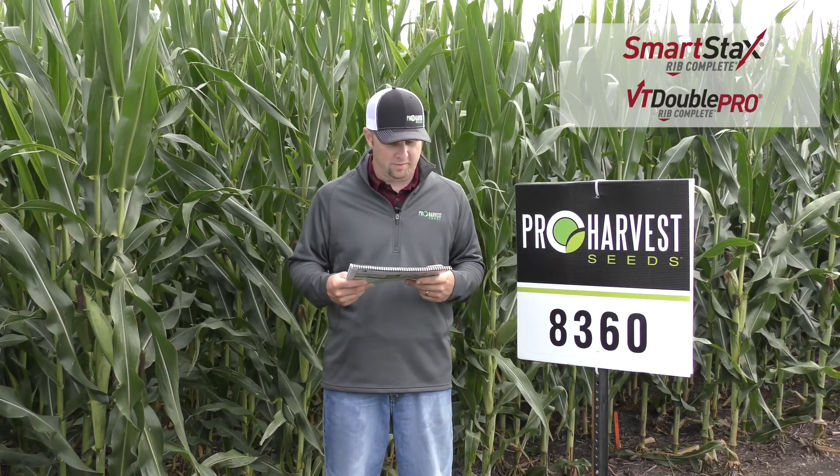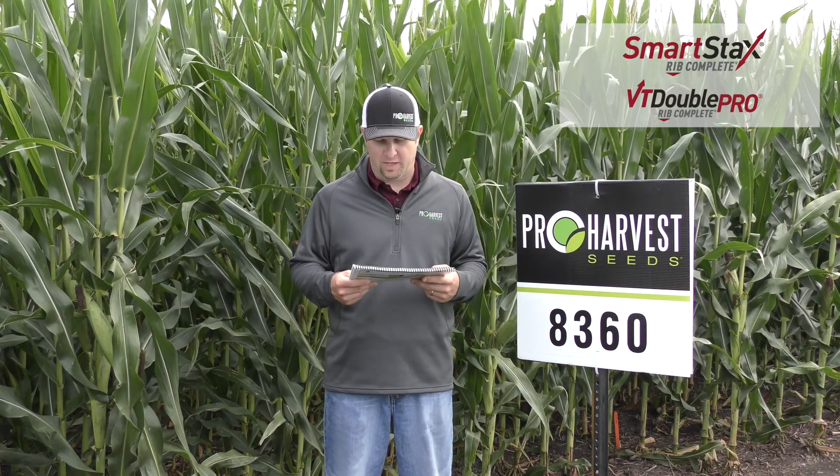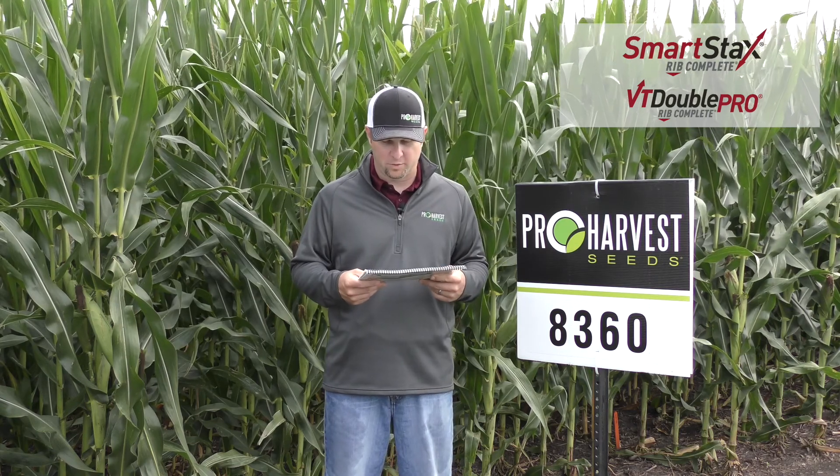8360 is a 113-day product at Pro Harvest. It comes in smart stacks and double pro. This is really a top-end yield potential hybrid. It moves north very well for a full season hybrid. It is well adapted for the central and eastern corn belt.